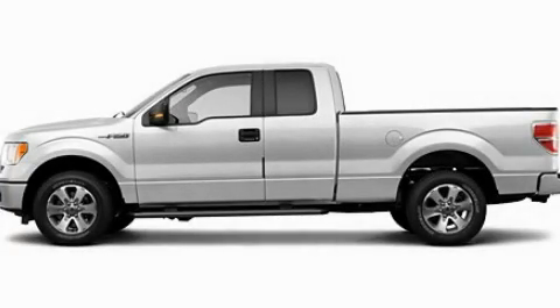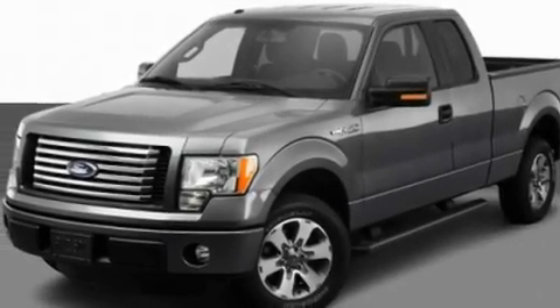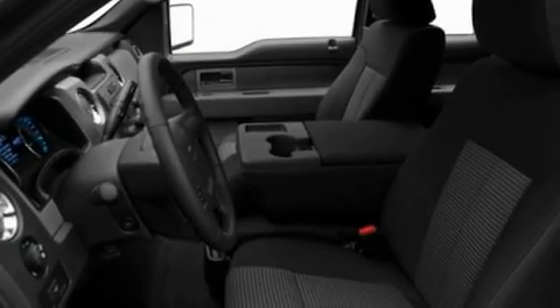This is a 2011 Ford F-150. It has the power to move what you need and the look too. It has a 5.0-liter eight-cylinder engine and an automatic transmission.